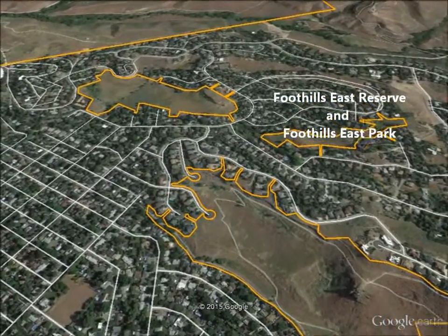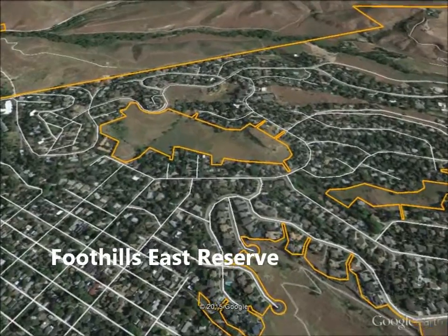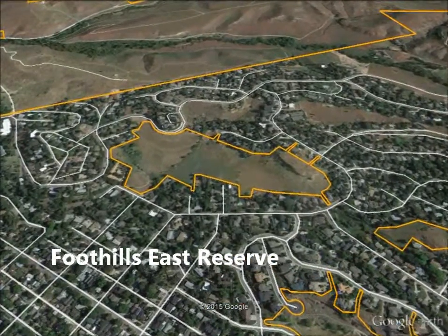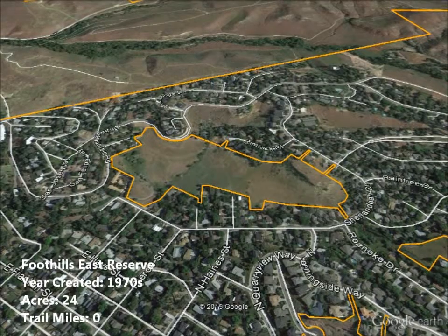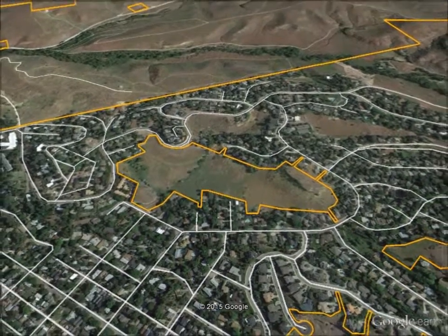As we head northwest, we come across Foothills East Reserve, the smallest reserve, created as part of the Foothills East development process in the early 1970s. The reserve is surrounded by adjacent homes and has a number of user-made trails, none of which are part of the 150-mile ridge to river system.